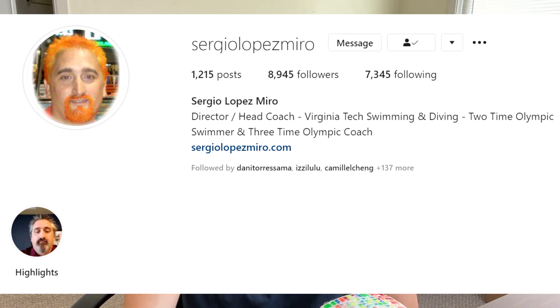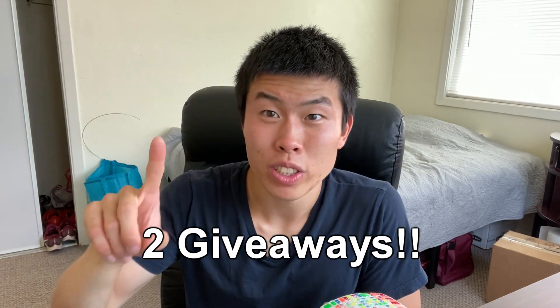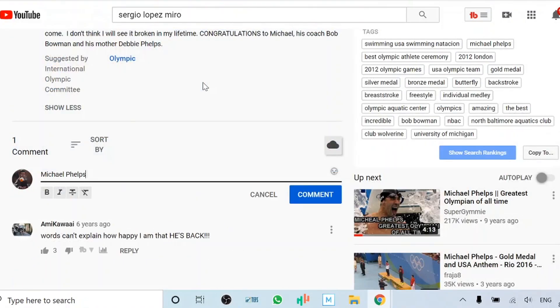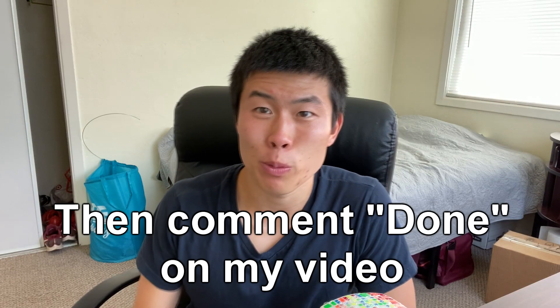Sergio Lopez Miro, head coach of Virginia Tech's swimming and diving team, has been a great influence in my life and I want to help him out. He currently has around 850 subscribers and I want to get him to 1,000 — he needs 150 more. There will be two giveaways: once a gift card and once a special surprise. All you have to do is click the video in the description below, subscribe to his channel, and comment your favorite thing about swimming. Then come back to my channel, type 'done' in the comments, and you'll be entered. After 24 hours we'll select two winners.